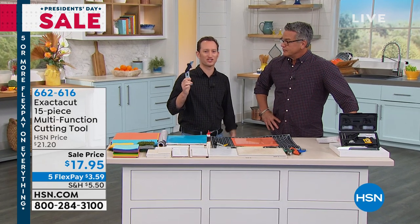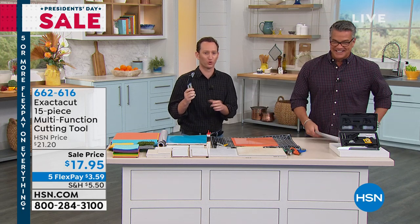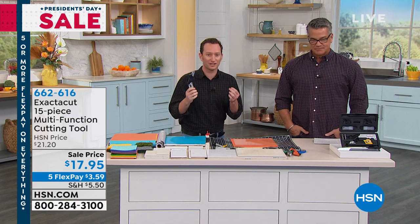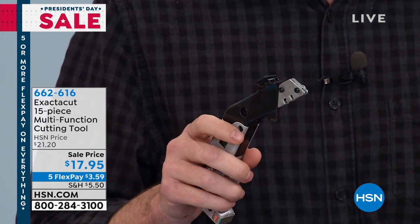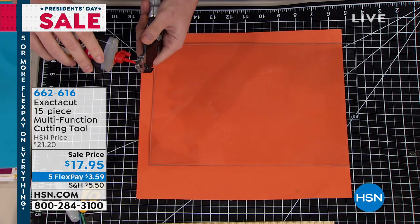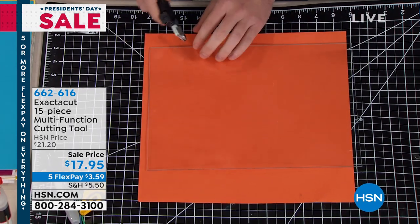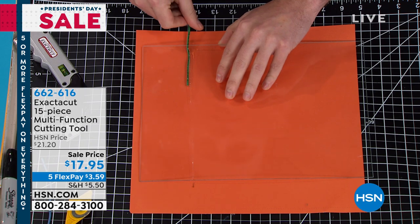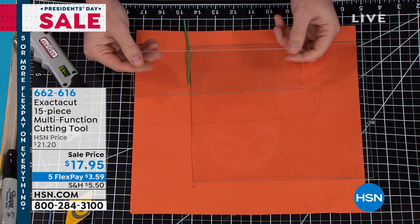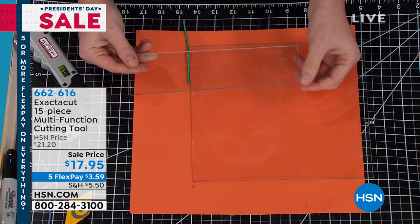This is the holy grail for crafters and DIYers. You can cut tile, glass, wood, plastic, metal, and fabric — if you can think of it in your house, you can cut it with this one tool and its interchangeable heads. It's also a hammer, a level, and a screwdriver. To demonstrate: using the carbide steel tip scorer, add a little oil, and score a straight line across glass, then put something underneath and you have a clean, straight cut — perfect for stained glass work.